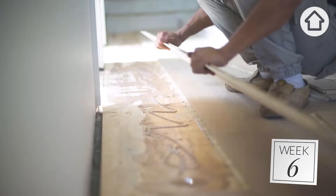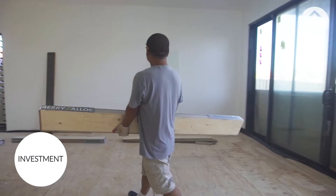We're at the halfway point. Flooring goes down tomorrow and we should be on track by the end of next week.